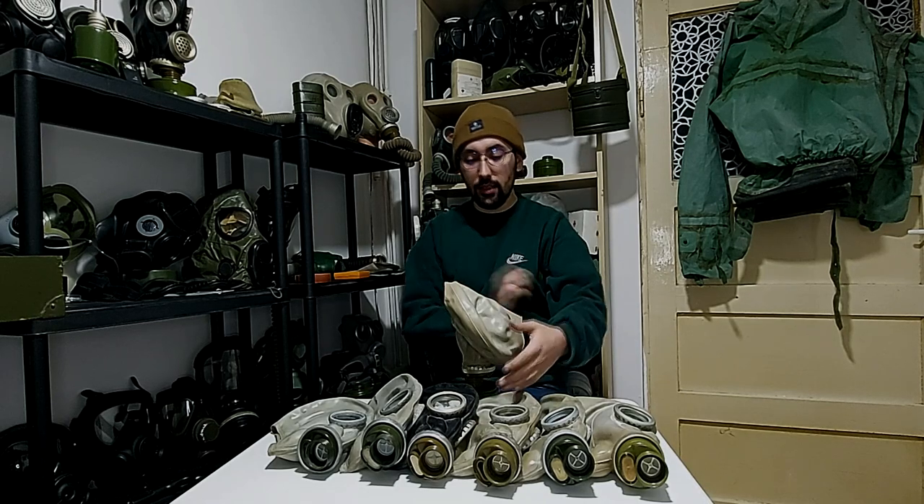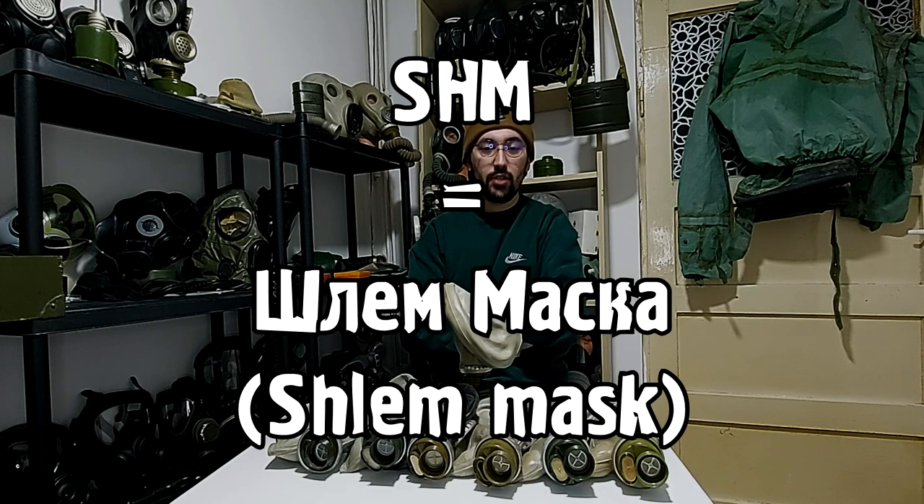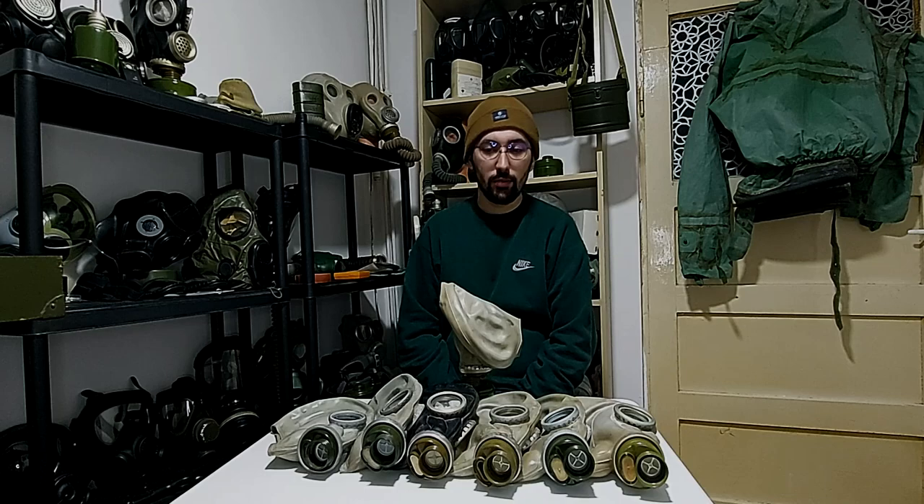This mask is called SHM62. SHM stands for Schlemmask, which means a helmet mask, and 62 refers to the starting year of production.